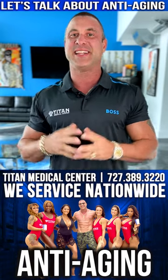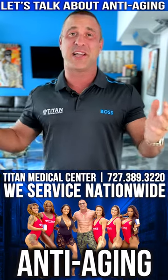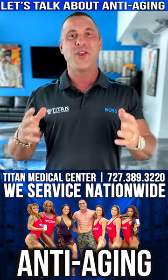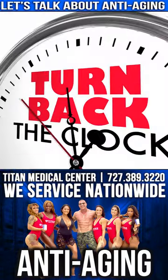What's up guys? Johnny from Titan. Today I want to answer a commonly asked question I get from patients and from outside visitors: what do you guys have for anti-aging? What does Titan Medical Center have that's going to help me turn back the clock?